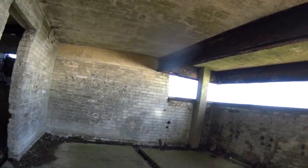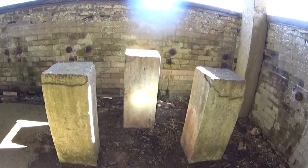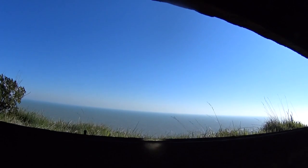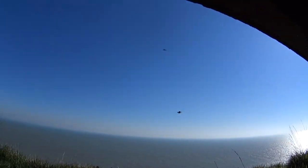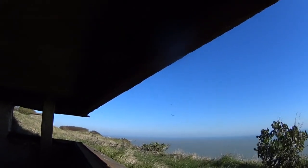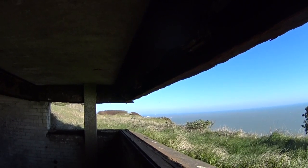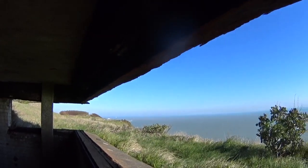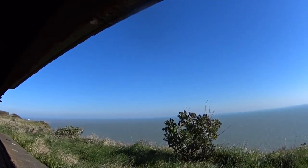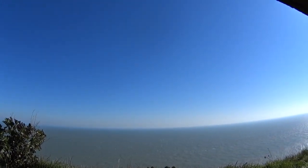Obviously they'd have had guns mounted on these concrete pillars, and this is the view looking across towards the harbour. Any enemy aircraft coming across the channel, they could shoot them down.